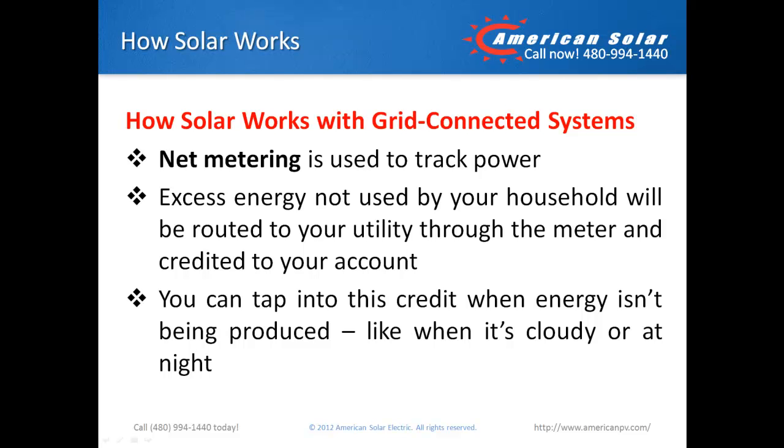How solar works with grid-connected systems. A final component in how solar works is called net metering. A bi-directional meter is installed to track power generated from your system. Excess energy not used by your household will be routed to your utility through the meter and credited to your account. When your solar system doesn't produce enough energy to power your needs, like during the night or when it's cloudy outside, you can tap into this credit.